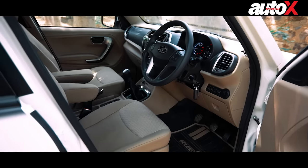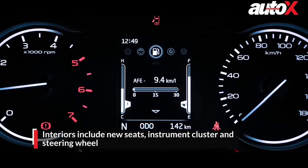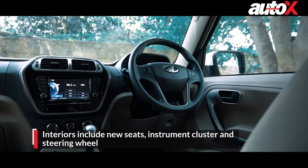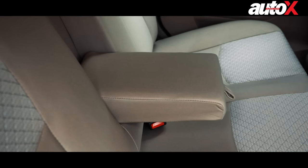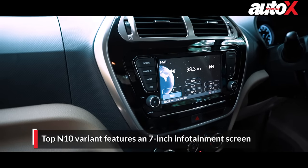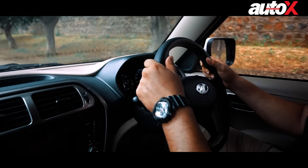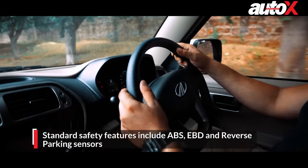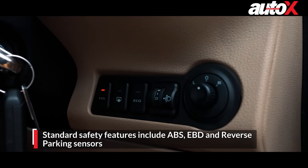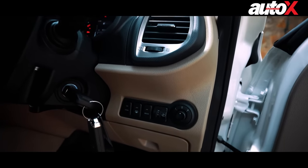On the inside, there are a lot of design changes as well. It gets a completely new instrument cluster with reworked dials and a new MID screen in between. Other updates include new beige fabric upholstery with a textured effect, a new tilt-adjustable power steering wheel, and an armrest for the second-row seats. On the top variant you also get a 7-inch touchscreen infotainment system with Bluetooth, steering-mounted audio controls, and air-conditioning with Eco Mode. Standard safety features include ABS, EBD and CBC, dual front airbags, and reverse parking sensors. The Bolero NEO also carries over engine start-stop technology and Eco and ESS micro-hybrid drive modes from the TUV 300 to help maximize fuel efficiency.